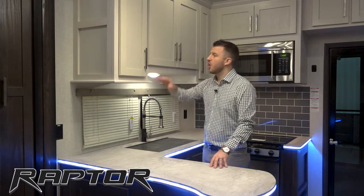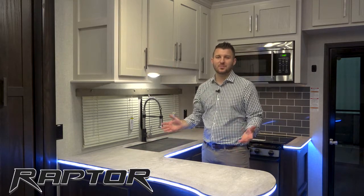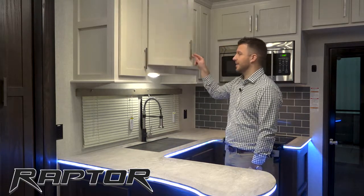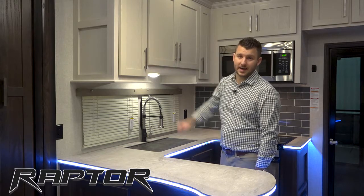First of all, you're going to see all white upper cabinets and dark lowers. This is that modern residential feel that we try to bring with you on the road. Additionally, you're going to have all soft-close cabinet drawers as well. Every single cabinet will have soft-close cabinet doors and they're all solid hardwood cabinets as well.